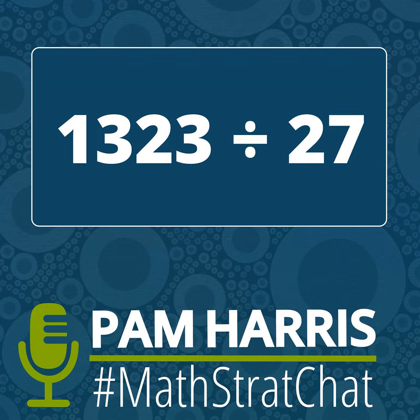Make sure you check out the next MathStratChat problem that we'll post every Wednesday around 7 p.m. Central Time, then hop back here to hear how we're thinking about the problem. We love having you as part of the Math is Figureoutable movement. Let's keep spreading the word that math is figureoutable.